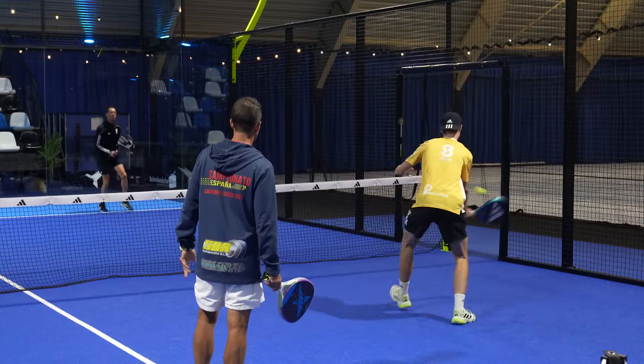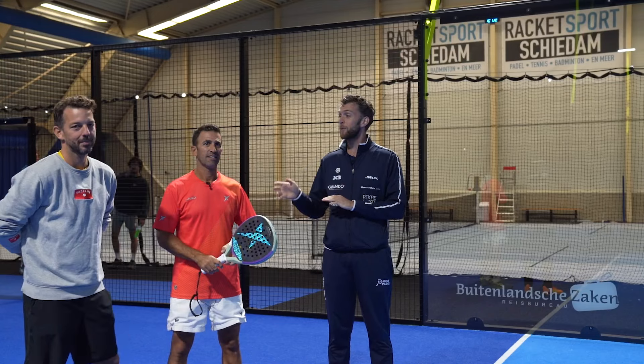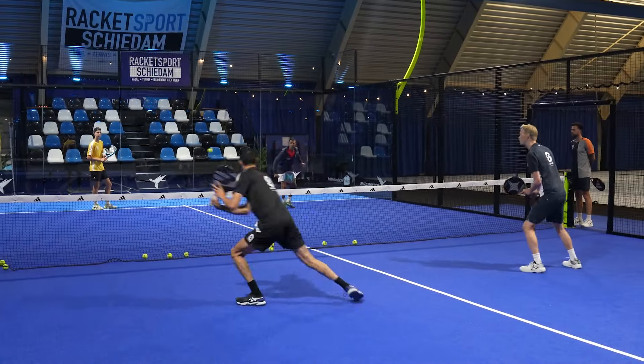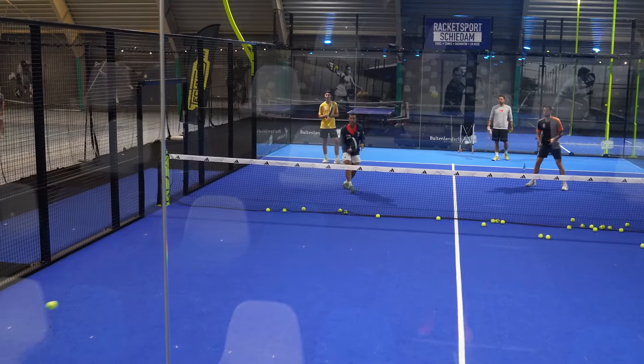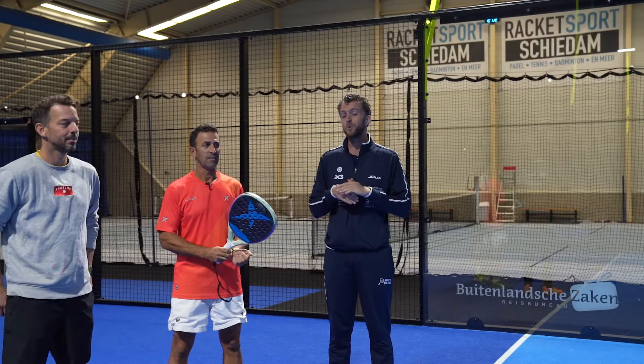Hello, welcome everybody. Today we are at RecordSport Schiedam with German and his new business partner. They both run German's Paddle Approach on Instagram, which you can check out to watch more tips from German.